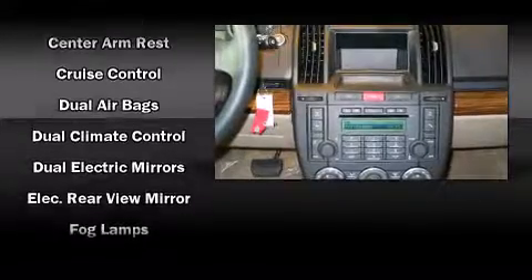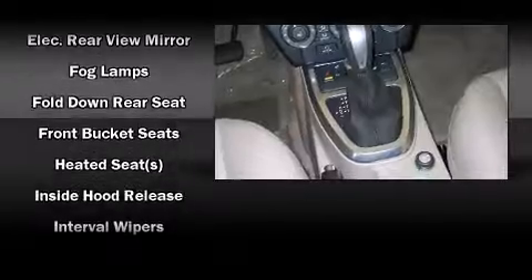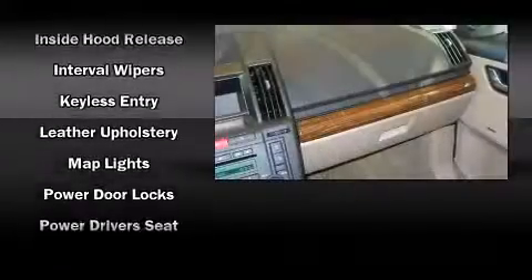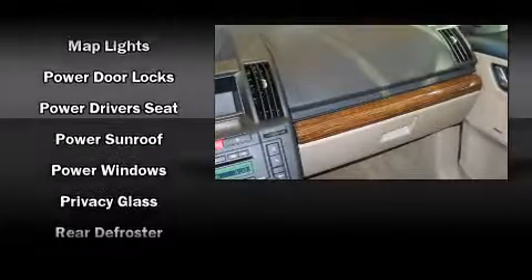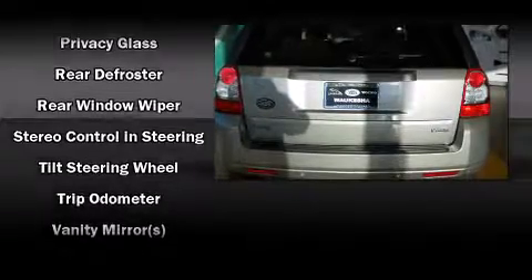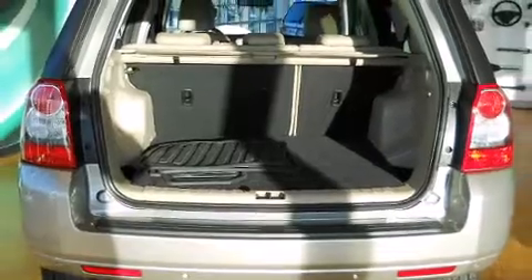Passengers are protected by various safety and security features, including head curtain airbags, front side impact airbags, traction control, brake assist, a panic alarm, and four-wheel disc brakes with ABS. Various mechanical systems are monitored by electronic stability control, keeping you on your intended path.